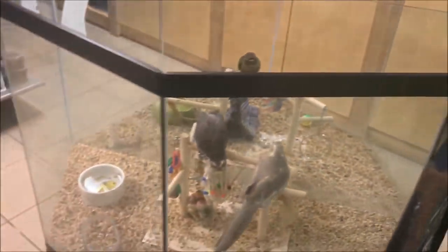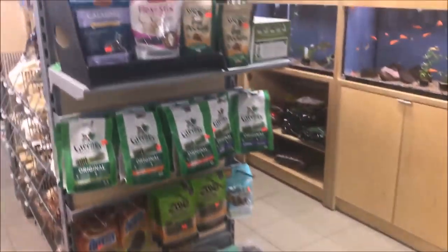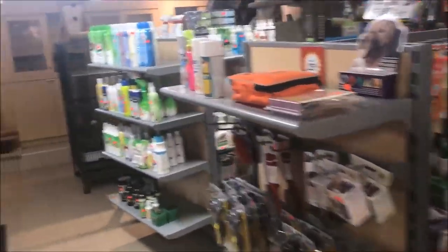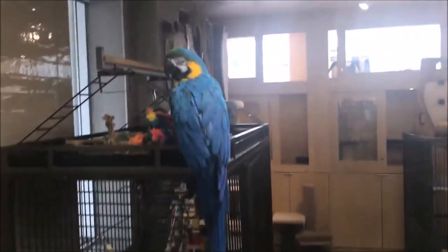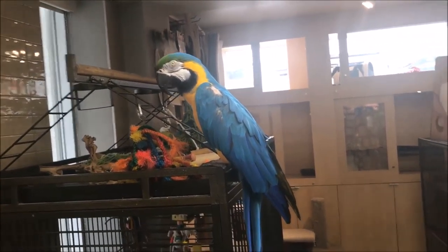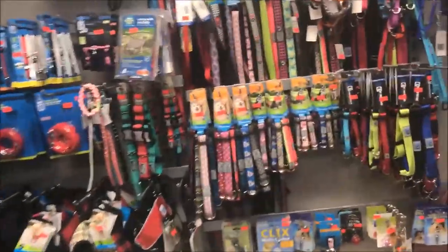And more birds, and dog food, and a big bird — he said hello! Oh my god. All right, let's look at some fish.